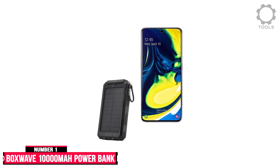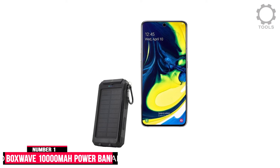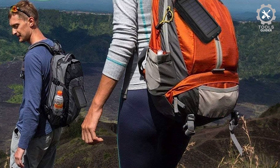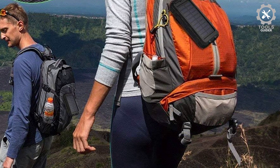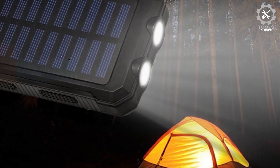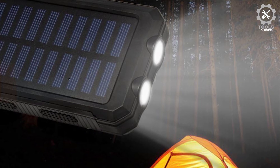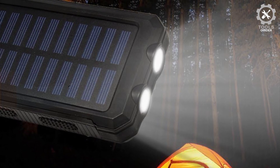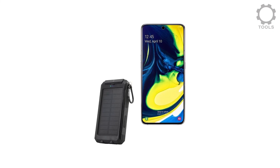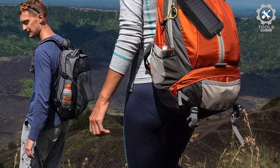Number 1: BoxWave 10,000 mAh Power Bank. The BoxWave 10,000 mAh Power Bank utilizes high-absorption polycrystalline solar cells to harness the sun's energy. Place it in direct sunlight to store power into its internal 10,000 mAh battery, enough to charge your device two to three times. Alternatively, use the included cable to quickly charge the internal battery from any USB power source. When you need to charge your device, simply plug in your usual USB cable.